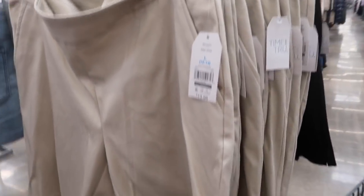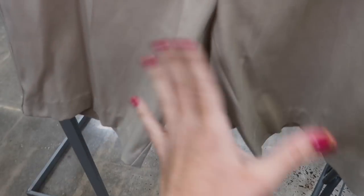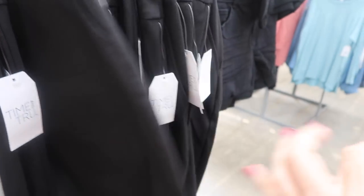They brought back the Time and True Bermuda shorts. These are like a stretch ponte pant with that twill kind of material, elastic waistband, side pocket, and a nice longer length. These are one of those that sell out pretty fast — like when I come back in two or three weeks they're going to be gone. They're $13.98 and right now they only have the black and the khaki.